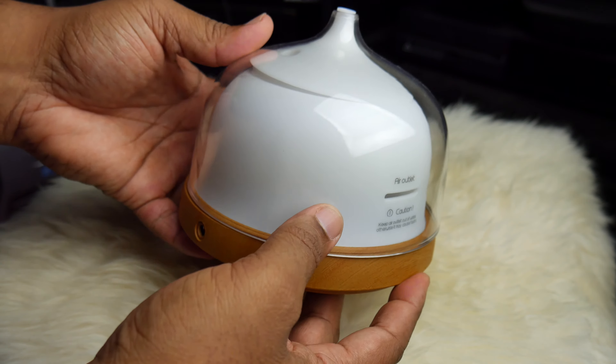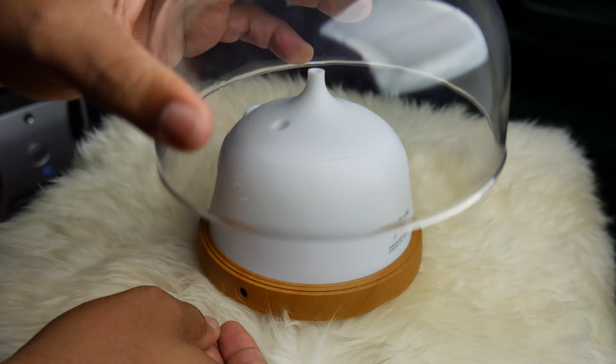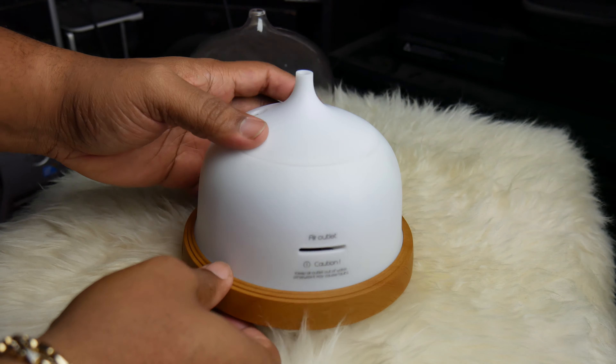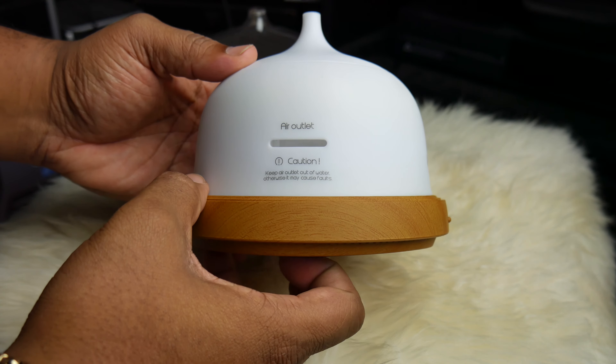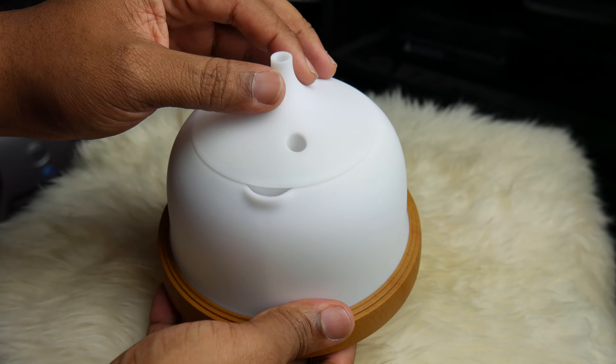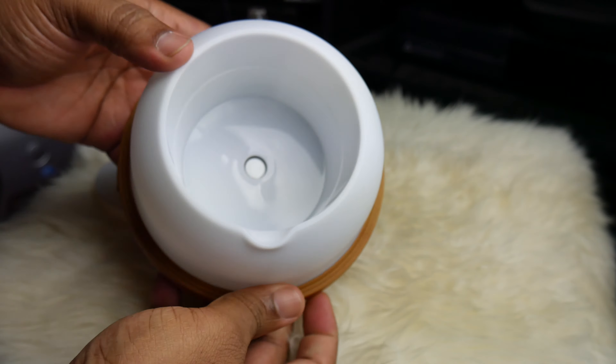You also have timers — you have the ability to just leave it on, and it'll turn off when it's done or runs out of water, which is a great feature. You don't want it running with no water in there. There's also a two-hour timer and a four-hour timer, which is pretty self-explanatory.